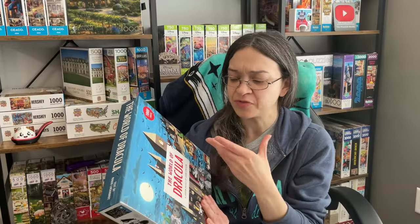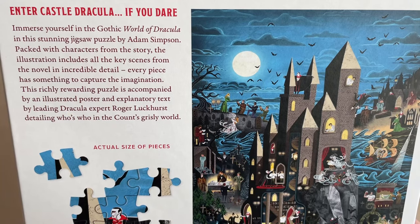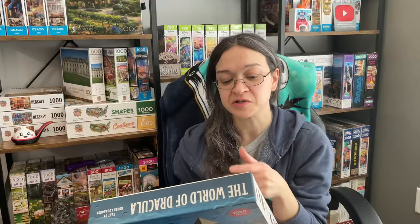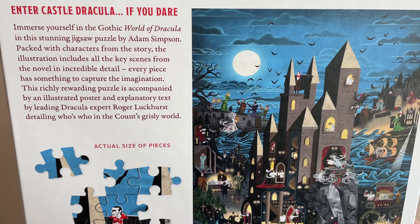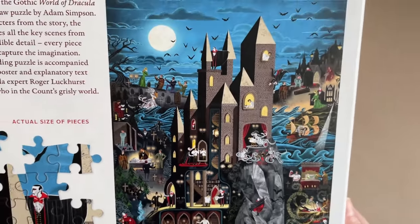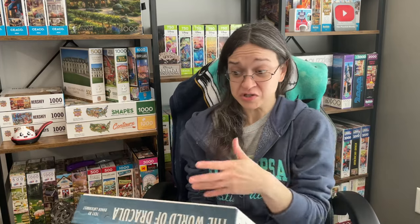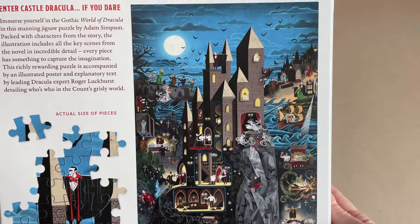What's really interesting about The World of collection from the Lawrence King brand is that they all come with an illustrated poster and explanatory text by a leading Dracula expert, Roger Luckhurst, detailing who's who in the Count's grisly world. This sounds way too exciting. And aside from those little tidbits, just looking at this image is mind-blowing to me.